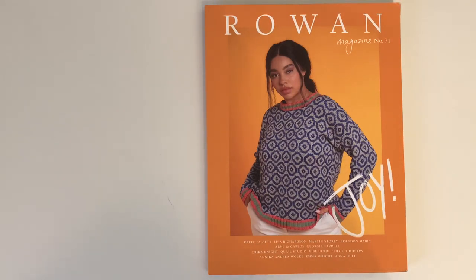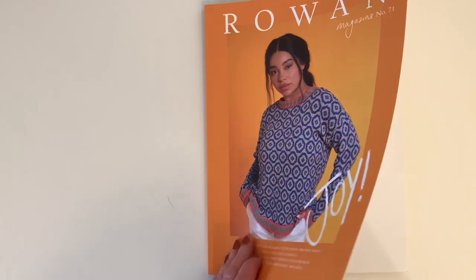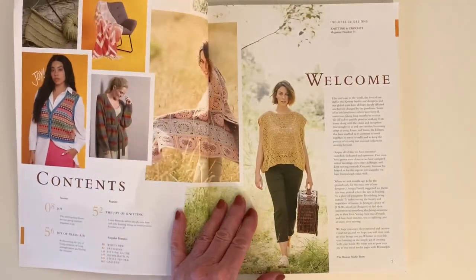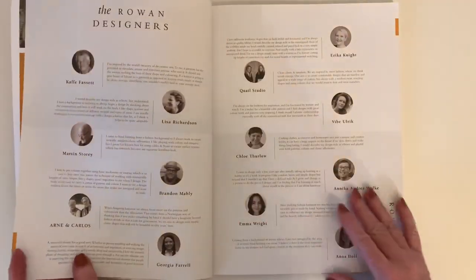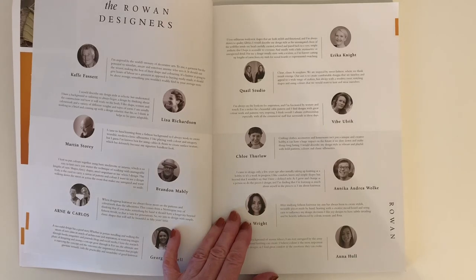I think Rowan, like all of us, were anticipating that spring of 2022 was going to be a new beginning — the pandemic was going to be over and we were all going to be experiencing joy. We are, in a way, but other things are happening, so I think it's even more important to recognize what brings you joy in life. The concept of this magazine is totally different than what Rowan has done in the past — each designer was asked about what joy actually means to them.